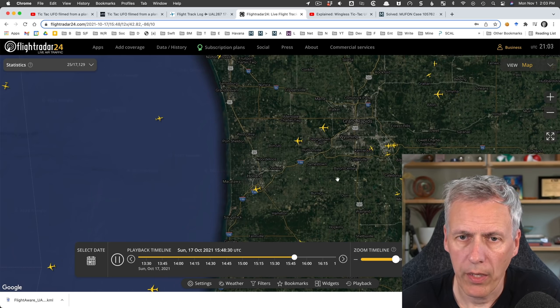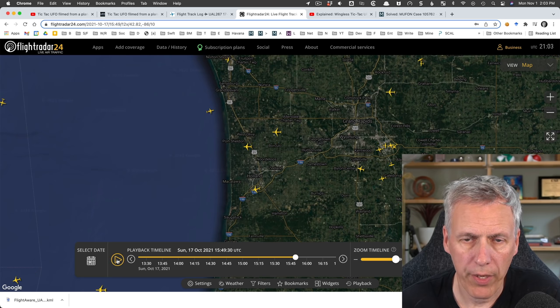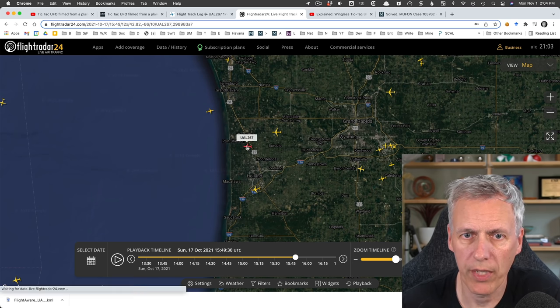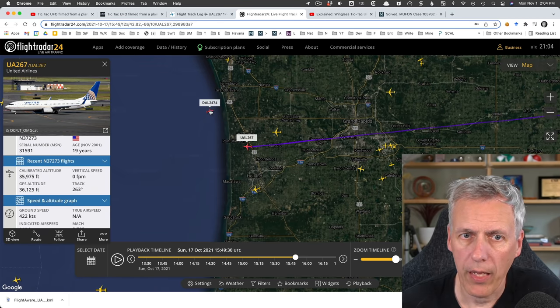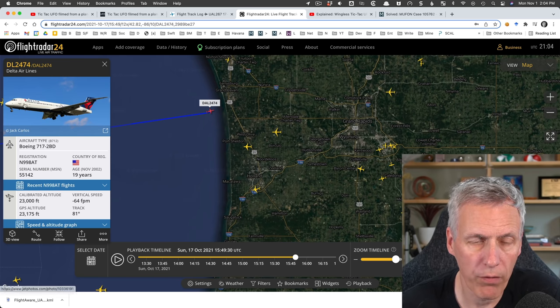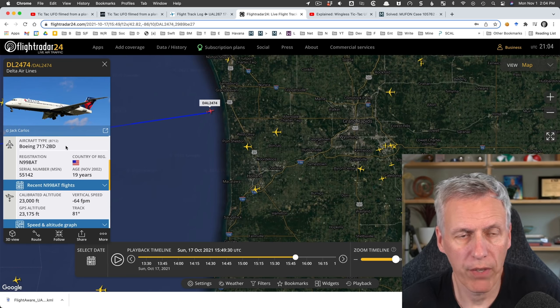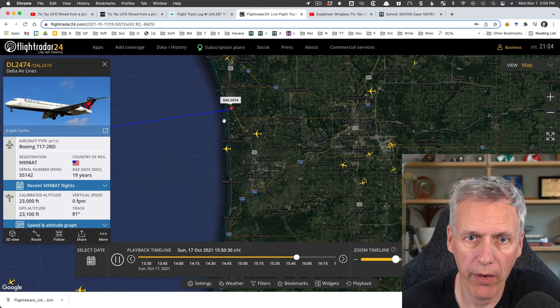Backing up a little bit - this is it flying over, just starting to fly over the lake, and we see another plane right here. Let me pause. This plane here is Delta Airlines 2474. Our camera plane, United 267, is at 35,000 feet, and this other plane is at 23,000 feet. So they're actually looking down on this plane, which makes it a very good candidate. Also look at the plane itself - it's bright white, it's got a long fuselage, and fairly short smaller wings. It's a small plane - a Boeing 717-200.